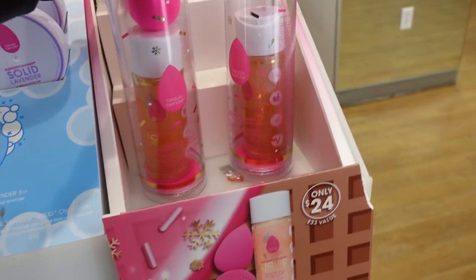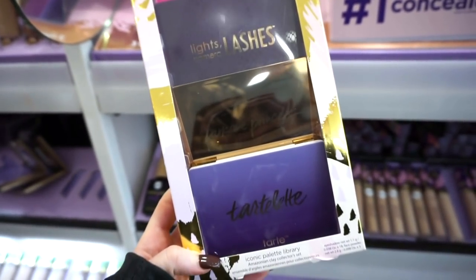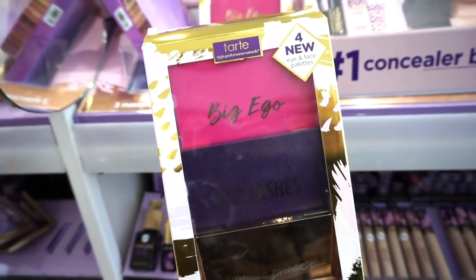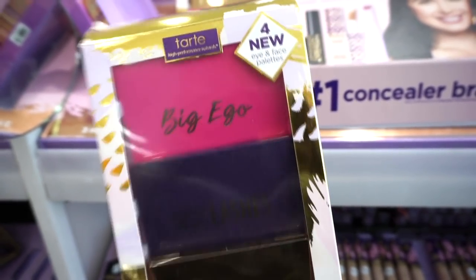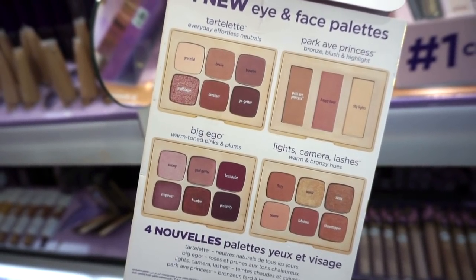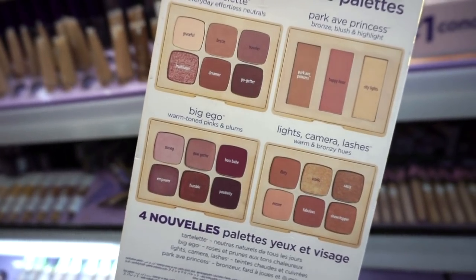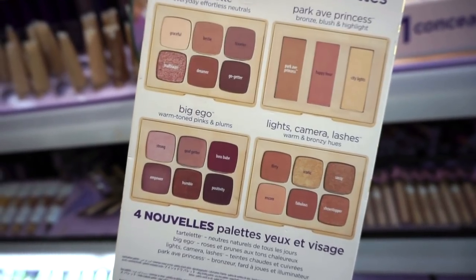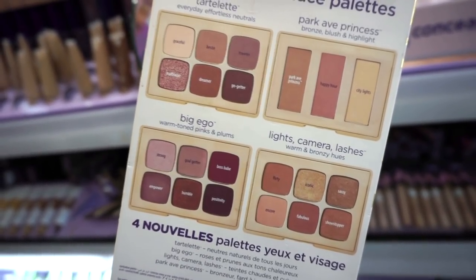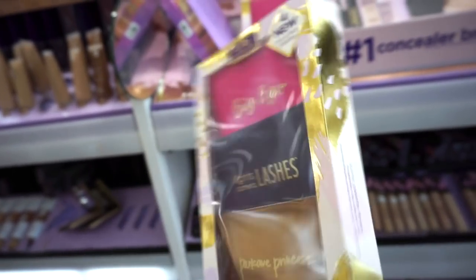At the Tarte section I spotted a kit they just released with four mini palettes — the Tartlet, the Big Eagle, Lights Camera Lashes, and Park Avenue Princess, plus a mascara. Their shadows are nice but lately have been a bit mediocre compared to everything else. Still workable and you can get nice looks with them. Their face powders are great — the Park Avenue Princess bronzer is one of my favorites.